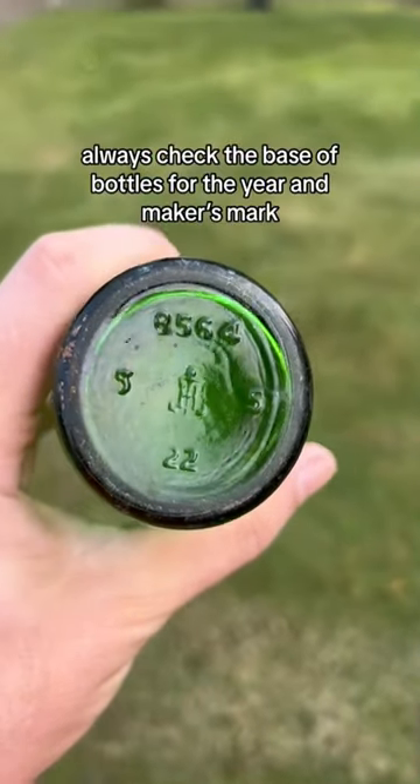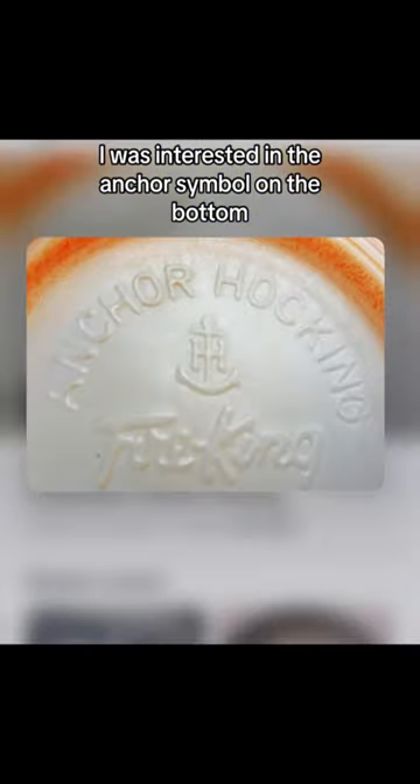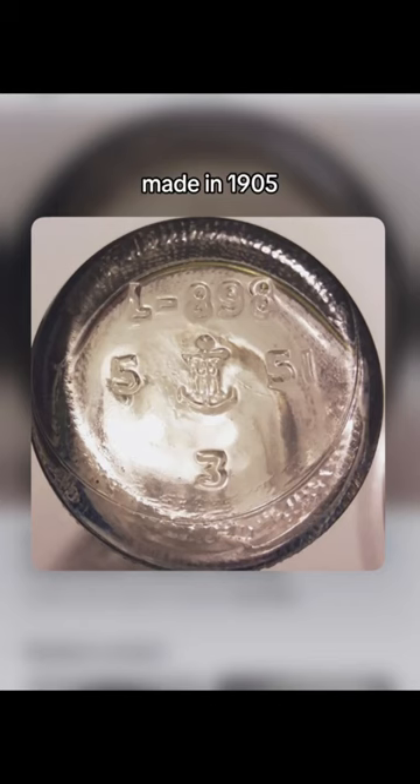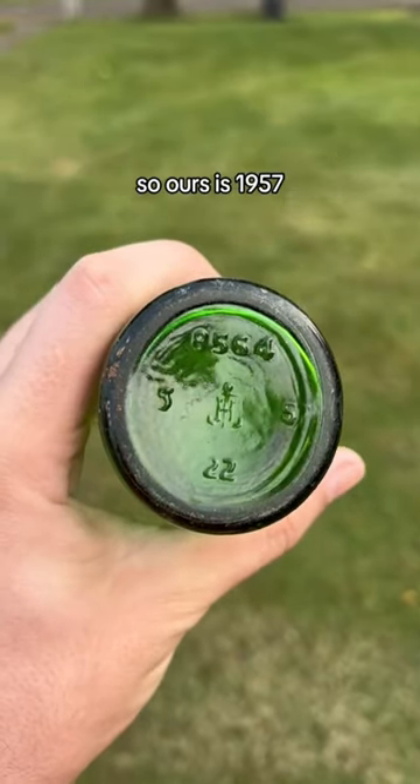Always check the base of bottles for the year and maker mark. I was interested in the anchor symbol on the bottom. Turns out this is the Anchor Hocking company, made in 1905. Like other bottle makers, the number to the right is the year — so ours is 1957.